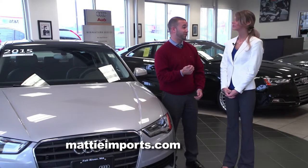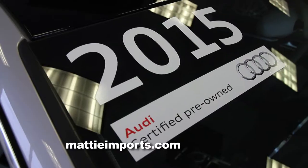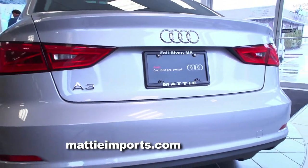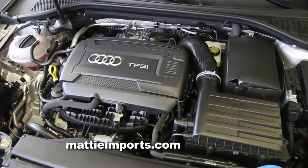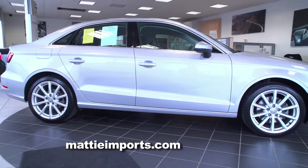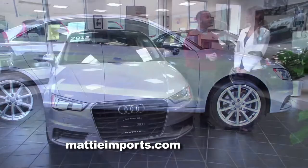The first vehicle we picked out to show you today is the Audi A3. It's a 2015 model — the newest addition to the Audi family. It is a four-cylinder turbo with 220 horsepower and 258 foot-pounds of torque, so it feels like a six-cylinder but with the fuel economy of a four-cylinder.